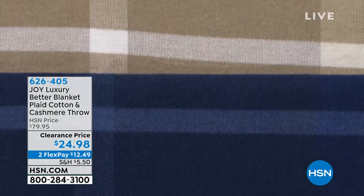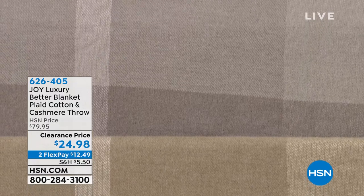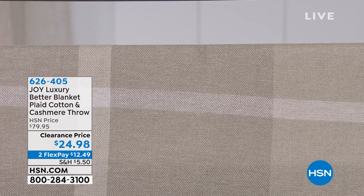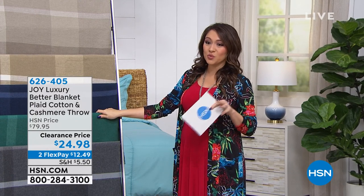Every color — this is from Joy the Luxury Better Blanket. This is the plaid cotton and cashmere throw. We've taken $55 off of this. Cannot believe this price — $24.98 on this.